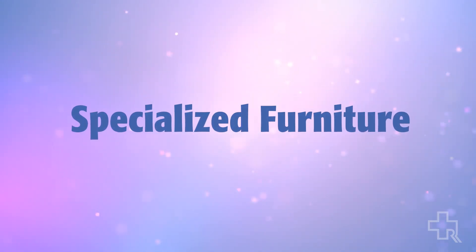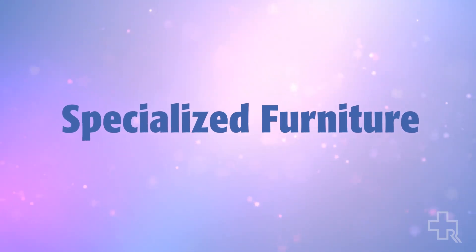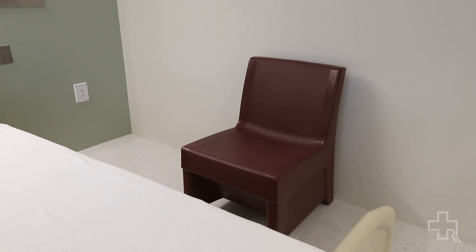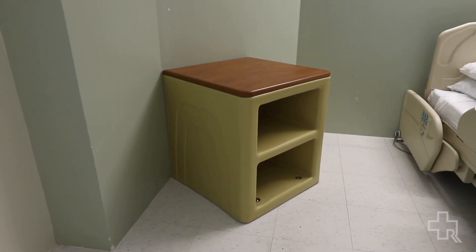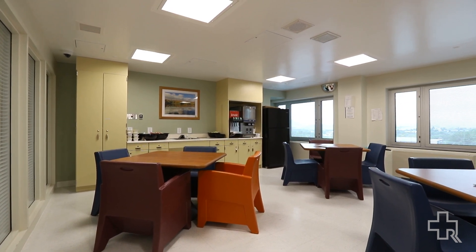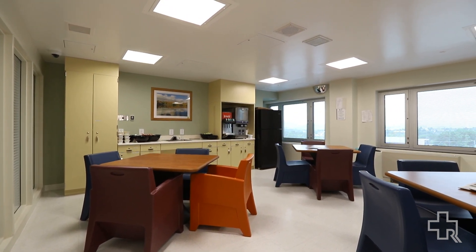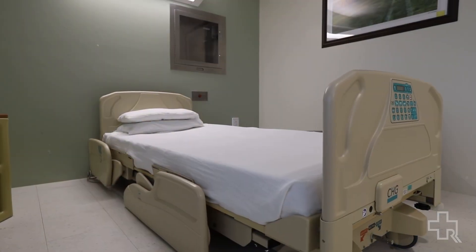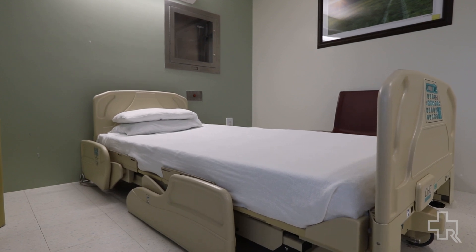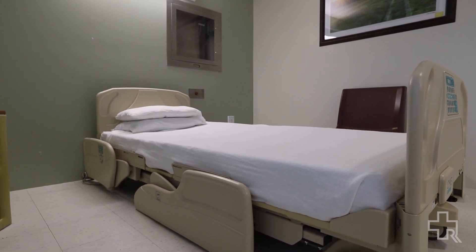The campaign has also supported us getting specialized furniture for our unit. The unit is furnished with beds and chairs that are psychiatric recommended — they are designed to be safer for our patients. We have also been able to provide two psych-safe medical beds on the unit.